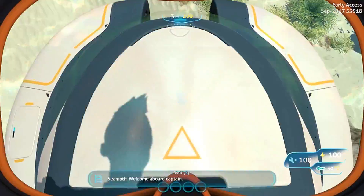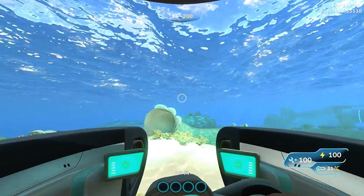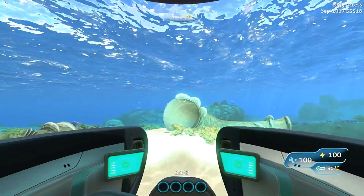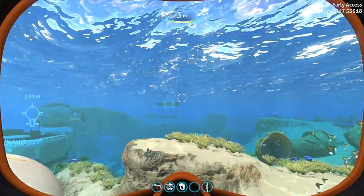We'll check out the Sea Moth HUD. Not a lot of changes, but I do like it. You can see a much more — almost a Subnautica feel — to the HUD. I'm a big fan of the change there.